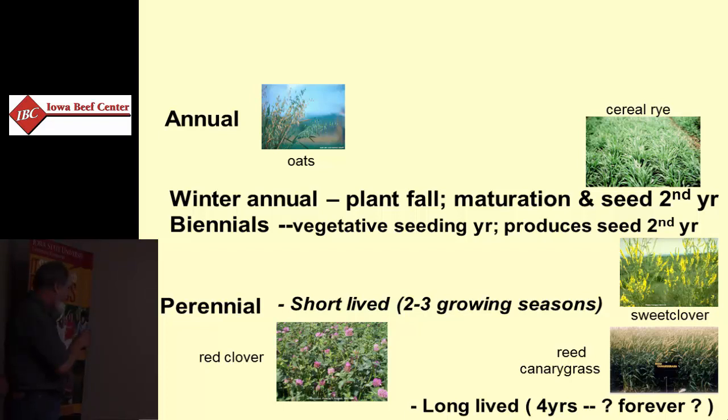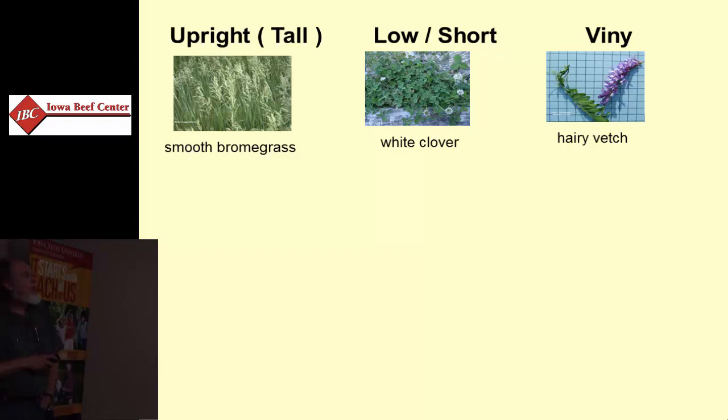They're relatively short-lived by comparison. So we can look at our forages that way and have some indication of management requirements and long-term management expectations. We can also divide them according to their growth habit. Some of them are very much upright growing — those are the most appropriate for mechanical harvest and tend to be the tallest of the species.